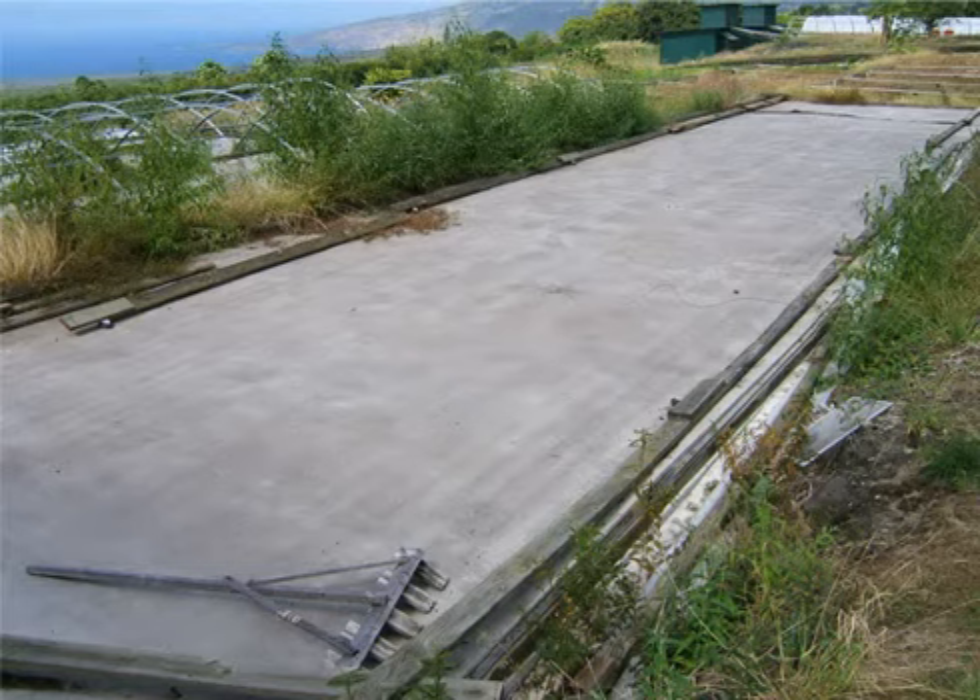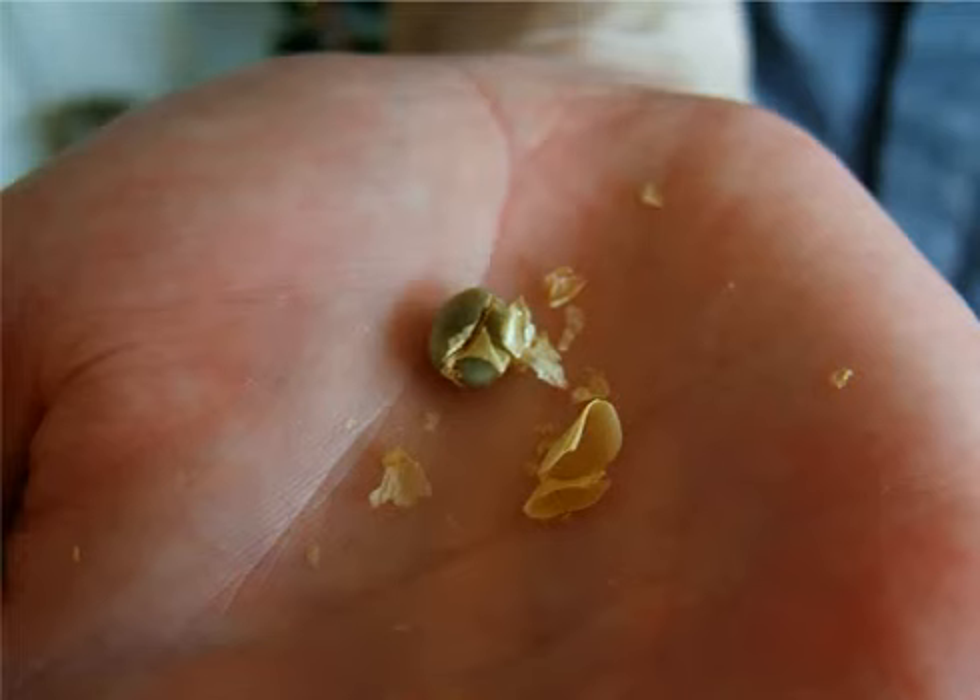Beans are then laid out on large concrete patios and frequently raked in order to dry in the sun to about 12% moisture content. Following drying, the coffee's third and final outer layer needs to be milled away. This is a delicate, parchment-like coating that easily peels off the dried coffee bean.